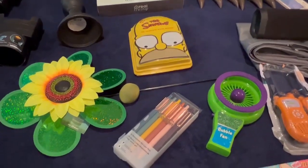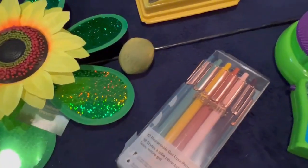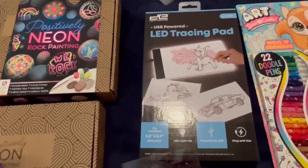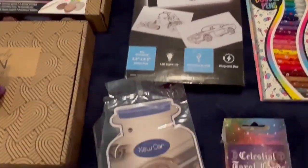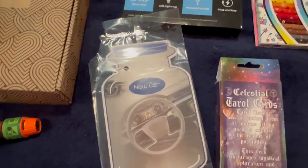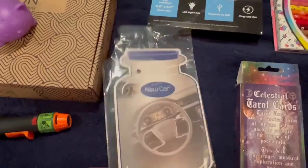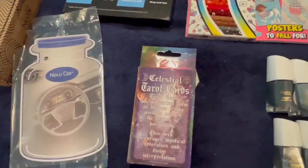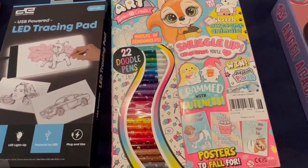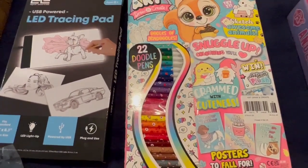Some dinosaur claws for children — or if your adult hands can fit in them. The Simpsons DVD set, a bubble blower fan, some pens — I think the brand is Popping — multi-pens in there. Another layer under it: an LED tracing pad, and a huge new car scent — this thing is not even tiny, guys, it's the size of an actual Yankee candle. Some tarot cards — this came out of Barnes and Noble's recycling bin.